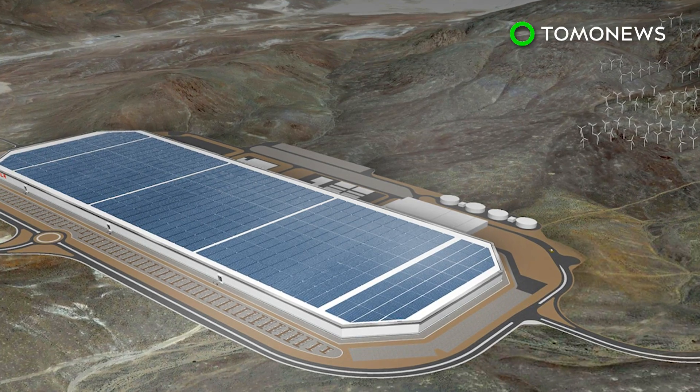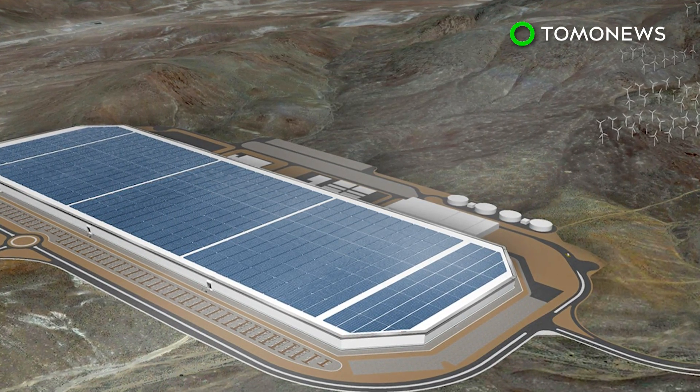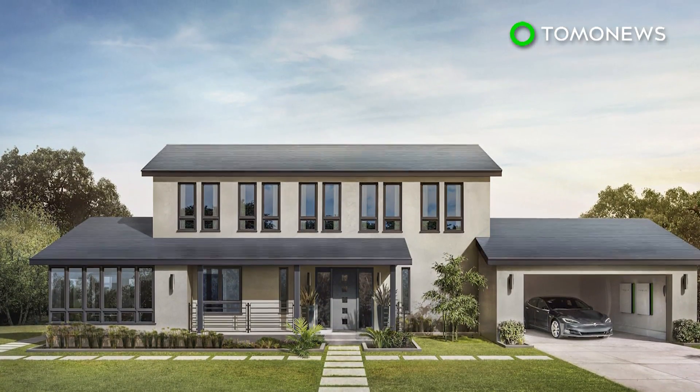The venture is part of Tesla's endeavors to promote the transition to sustainable energy. The company has previously released similar clean energy products, such as the Solar Roof, SolarCity, and Gigafactory.